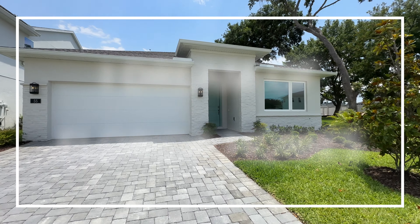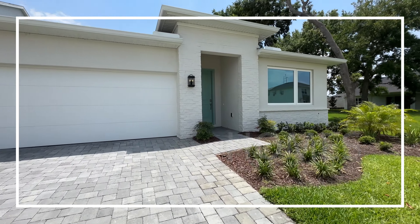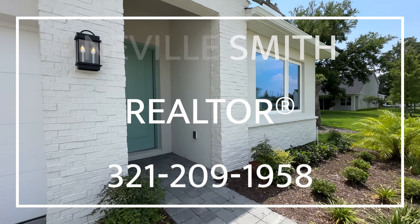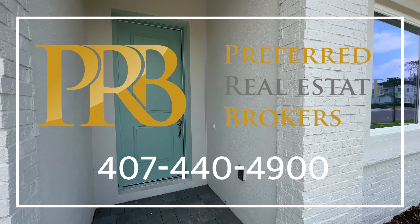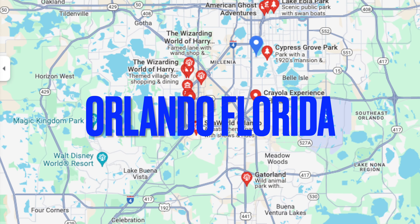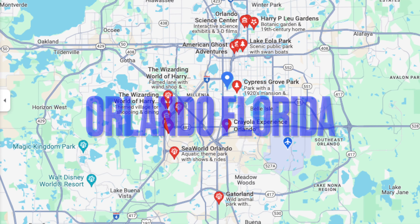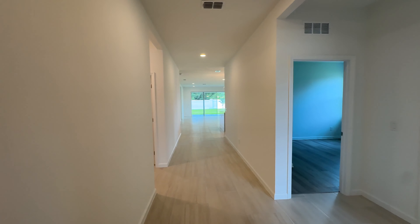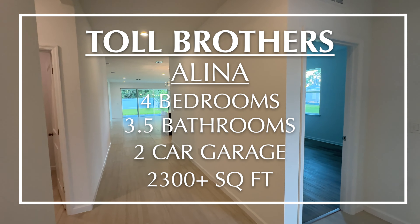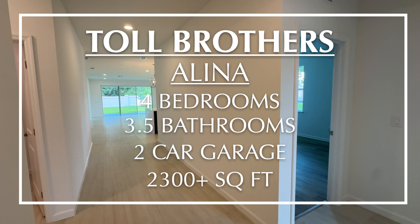Hello and welcome to I Dream of Florida Homes. In this video, we're checking out a quick move-in by Toll Brothers. It's called the Elena Modern, and this one is four bedrooms, three and a half bathrooms, and we are in Orlando, Florida. Yes, I did say Orlando, Florida. Finally, we have a new construction quick move-in home.